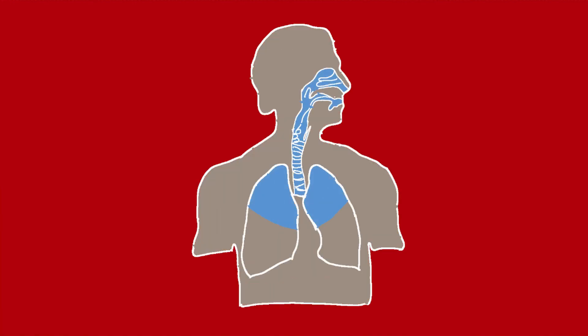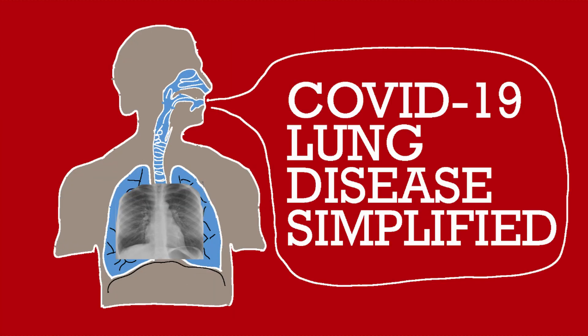A lot of people are dying because of COVID-19, most of them because of severe lung damage. So what do COVID-19 infected lungs look like? Let's take a look.